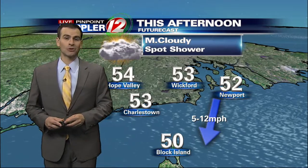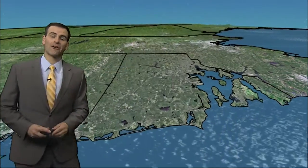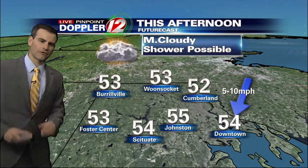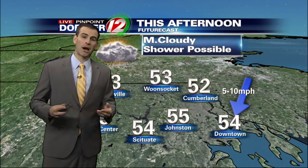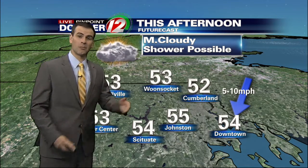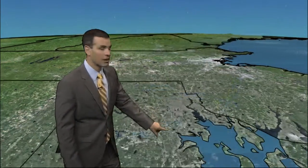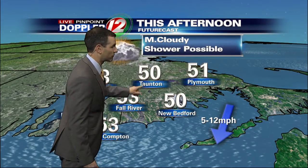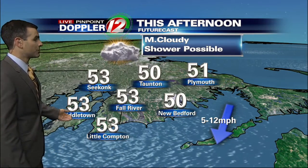Temperatures today in the low 50s: 53 in Charlestown, 54 in Westerly, 52 in Newport. There are those winds coming in out of the northeast at 5 to 12 miles an hour. Now here in northwestern Rhode Island, this is an area which could get a few pockets of sunshine today. The further west you go, the more likely it is you pick up some pockets of sun — still more cloud cover than sunshine, but at least some spots of blue here and there. 53 in Foster, 53 in Burrillville, 53 in Woonsocket. Where the clouds and the showers will be more frequent will be out in Massachusetts: 53 in Fall River, 50 in Taunton, with those cool winds coming out of the northeast at 5 to 12 miles an hour. Middletown and Little Compton get up to 53 degrees.